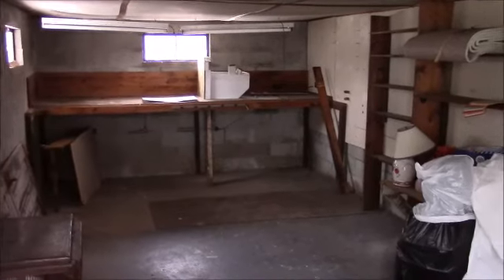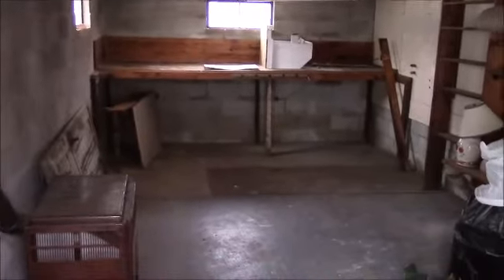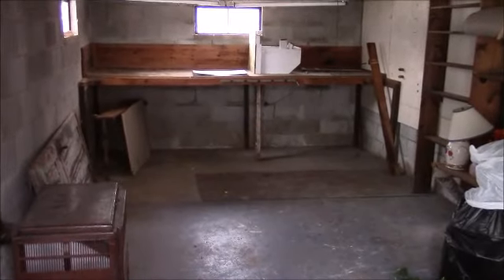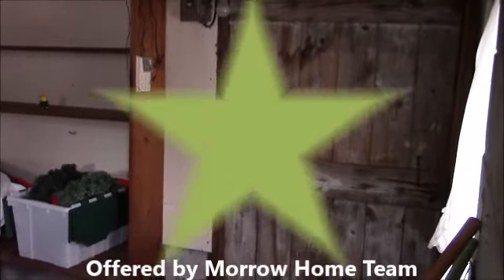This is the inside of the shop room attached to the garage. It's concrete block, approximately 12 feet wide and 24 feet long. There's some shelving along the side and a door right here that gets you into the garage next door.